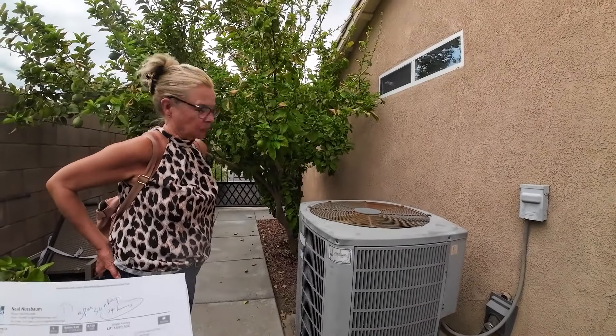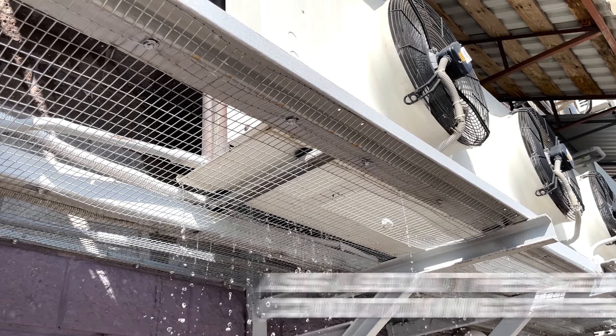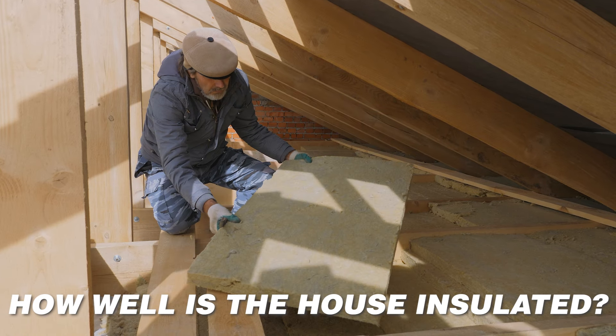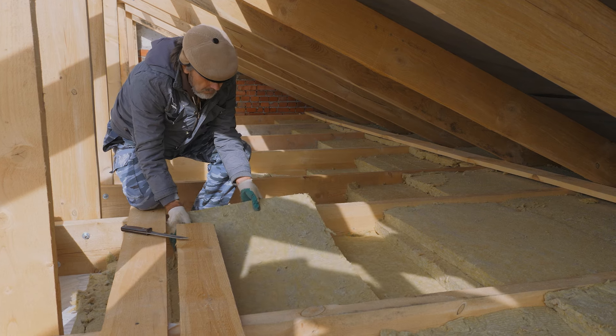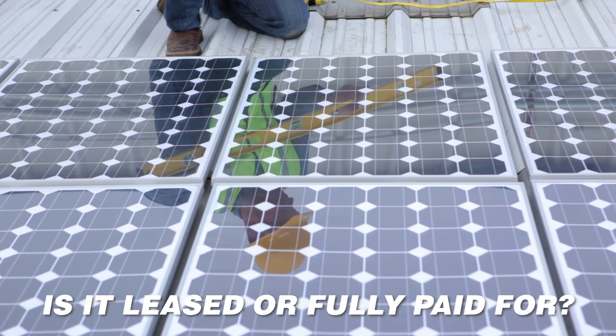Other things to ask about are the age of the air conditioning system, which is very important in the summertime. Also the age and condition of the roof, and how well the house is insulated — it makes a difference with our hot summers and chilly nights in the wintertime. Does the home have solar installed? If it does, is it leased or fully paid for?